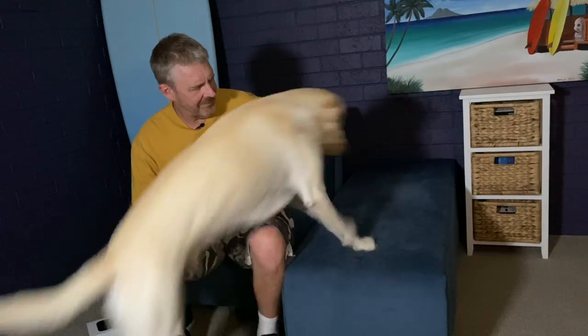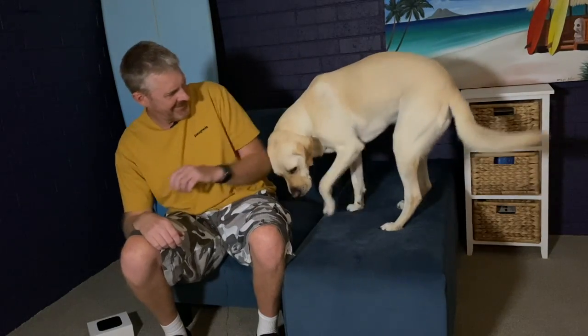Oh, come on. Up you come. Good boy. Up here. Oh, good boy. Hey, Steve Fox and York the Guide Dog back again with another video.